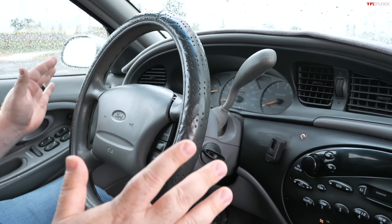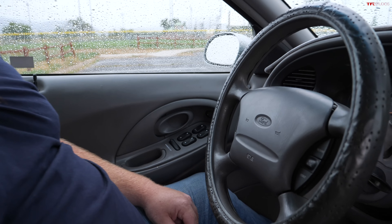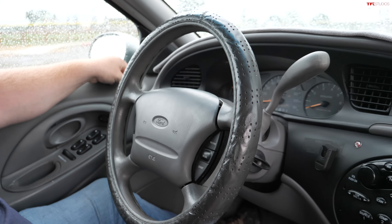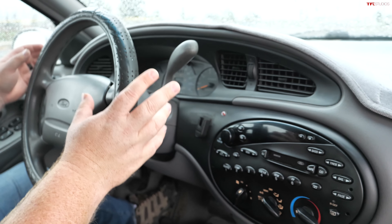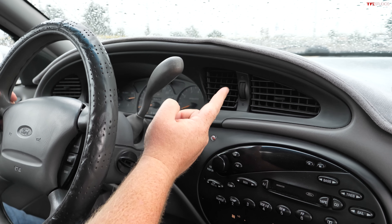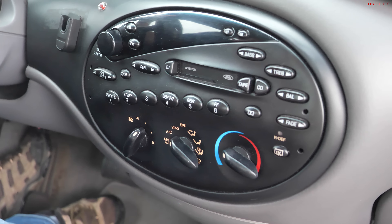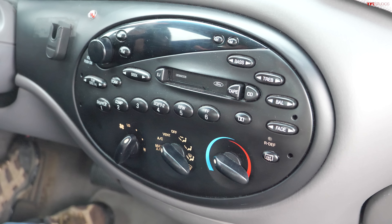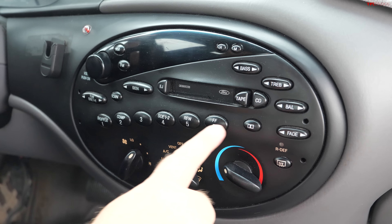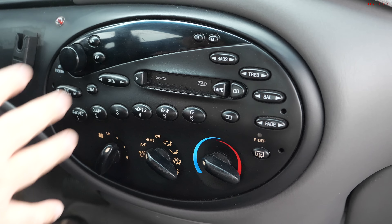On the interior, the roundness continues — it even starts with the hood pull, which is round. The door handle is round, the window switches are round. Oddly enough, the mirror control is kind of straight but still has some curvature to it. Moving on to the dash, the shift lever is even round — they didn't want to make a straight end, they had to make it round as well. And the radio is the roundiest radio I have ever seen in my life. When they were workshopping this, the number one complaint about the early Taurus was that all the buttons were the same, so they made a concerted effort to make all the buttons different shapes and sizes so you can tell while driving — without looking — what button you're pushing. That was the intent.